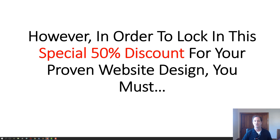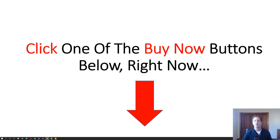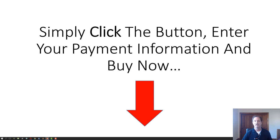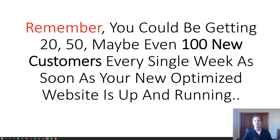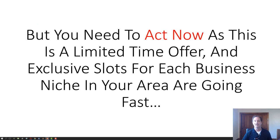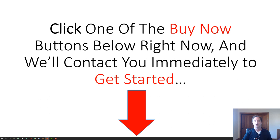In order to lock in a special 50% discount for your proven website design, you must click one of the Buy buttons below right now. Simply click the button, enter your payment information, and buy now. We will contact you immediately so we can build your website in as little as 14 days. You can be getting 20, 50, maybe even 100 new customers every single week as soon as your new optimized website is up and running. Act now — this is a limited time offer and exclusive slots for each business niche in your area are going fast. Click one of the Buy Now buttons below and we'll contact you immediately to get started. Thank you.